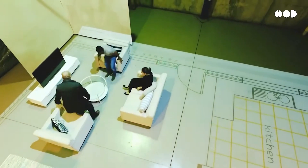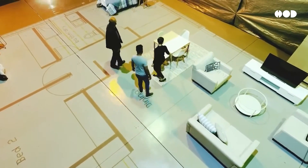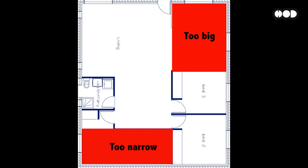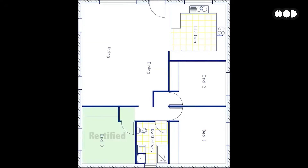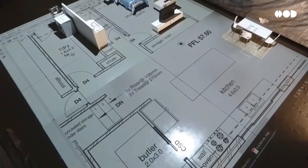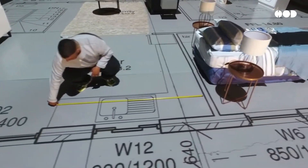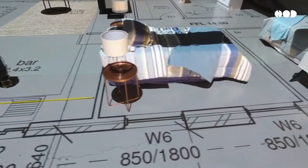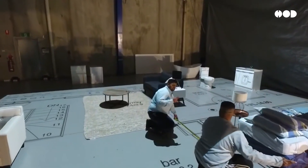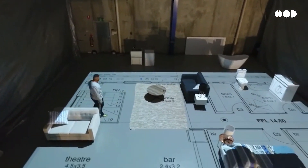Why is this such a game-changer? Let's talk about the benefits. This technology allows you to understand space in a way that's nearly impossible from traditional blueprints. You get a real-world sense of the size and layout, helping to eliminate any ambiguity. By walking through the plan, you can decide on room sizes, furniture placement, and materials much earlier in the process. This prevents costly changes during or after construction. Studies show that immersive design can reduce revision rates by up to 30%, saving time and resources.